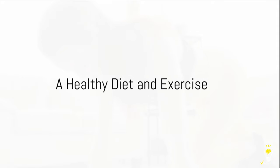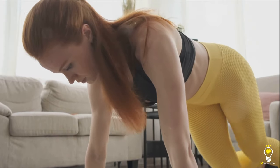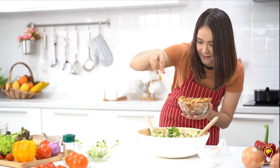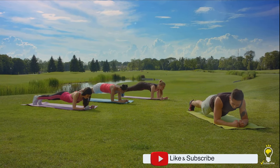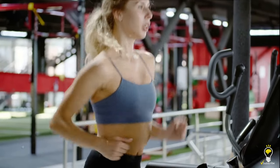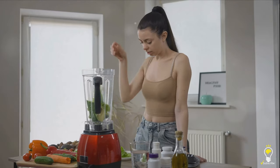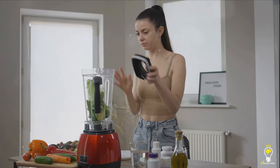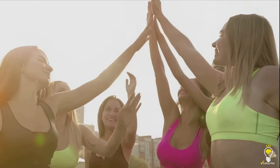Before we spill the tea — pun intended — let's not forget the basics. Achieving your dream body, especially that flat stomach, often goes hand in hand with a healthy diet and regular exercise. These are the fundamental bricks on the road to fitness. But we understand that life can sometimes feel like a marathon, and maintaining a strict diet and exercise regime can be challenging. However, what if there was a way to turbocharge your fitness journey? A simple, tasty hack that could help you say goodbye to stubborn belly fat, all while complementing your diet and exercise routine.